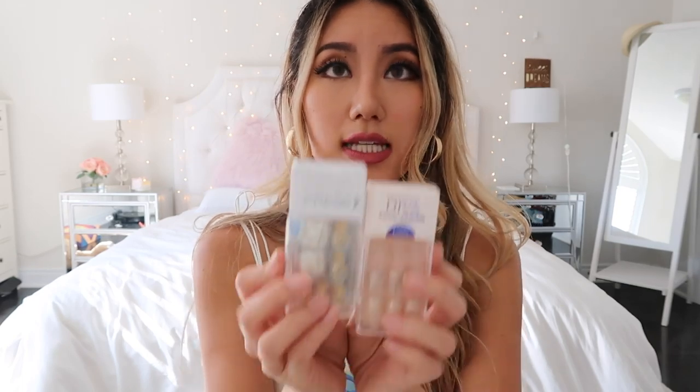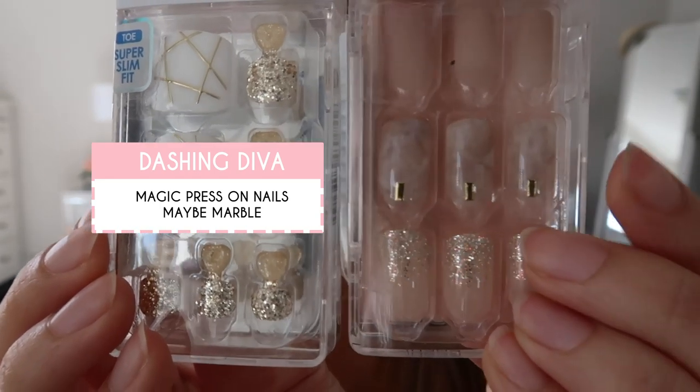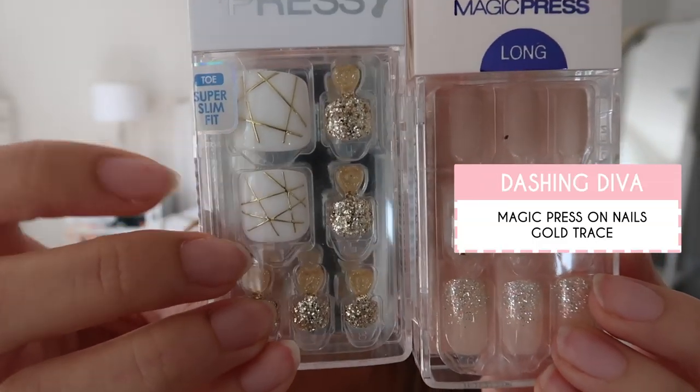Next I got some nail products. For the surgery I actually had to clear all polish away from my nails, toes, and feet. So I got these Dashing Diva Magic Press nails — I got two sets. One set is more blush with a really pretty marble one, and a shimmer one. This one is for your toenails and I really like the white and gold. They come in all shapes and sizes — square, sharp, long, super slim ones. I haven't had the chance to try any of these, but I will update you guys.